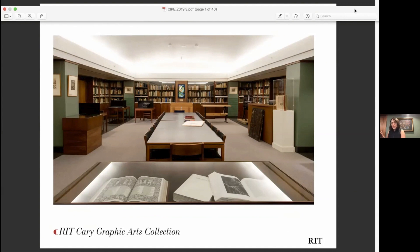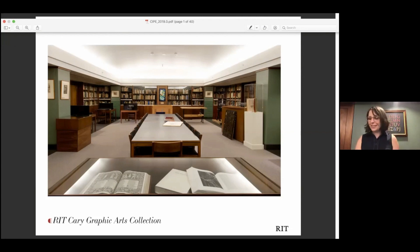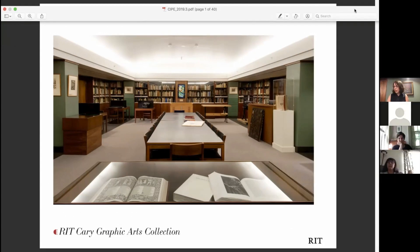Here you're seeing the reading room of the Cary Collection. We are one of the finest rare book libraries in the country on the graphic arts, and that covers so many different subject areas. We have over 45,000 books in the library and hundreds of primary source archives. I want to give you a taste for what we collect at the Cary, but through the lens of contributions of women that we hold in the library.